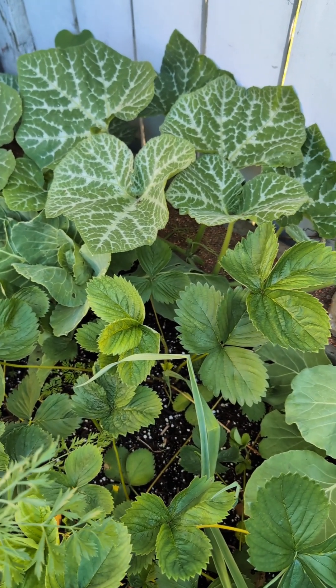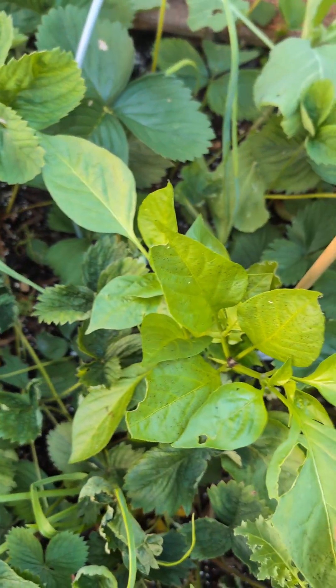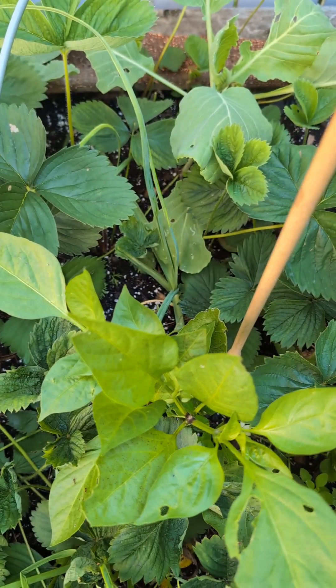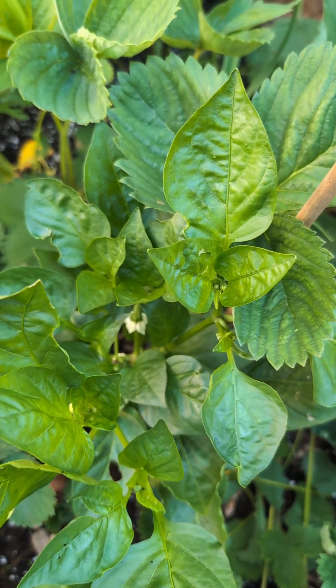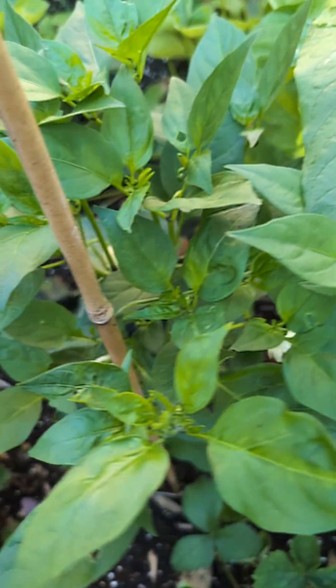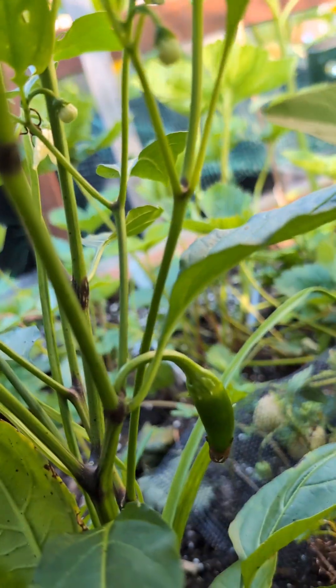Behind the cabbage is another pumpkin — that's what I'm talking about with too many pumpkins. This is a pepper — a Marconi Rosso I think. And this is a pimento bell pepper. Right here is my jalapeño pepper and we have a baby jalapeño down there — nice!